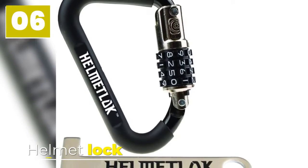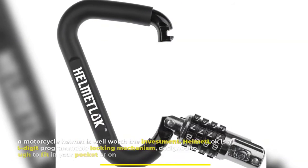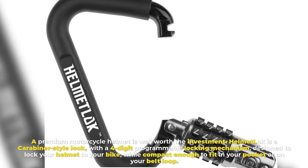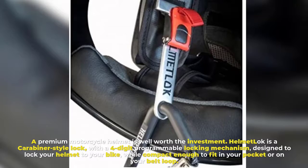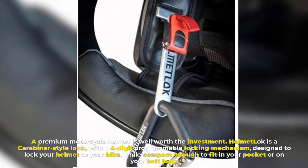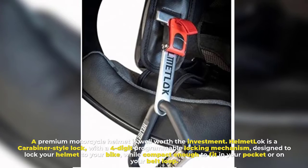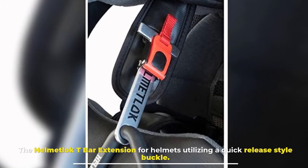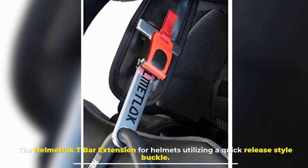Number 6. Helmet Lock. A premium motorcycle helmet is well worth the investment. The Helmet Lock is a carabiner-style lock with a four-digit programmable locking mechanism designed to lock your helmet to your bike, while compact enough to fit in your pocket or on your belt loop. The Helmet Lock T-Bar extension is for helmets utilizing a quick-release style buckle.